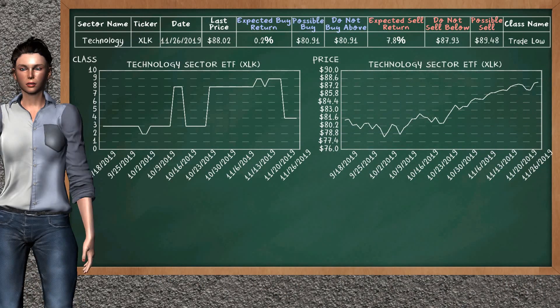Technology sector ETF belongs to the trade low class. Today, our analysis does not list it as an opportunity to buy or sell.